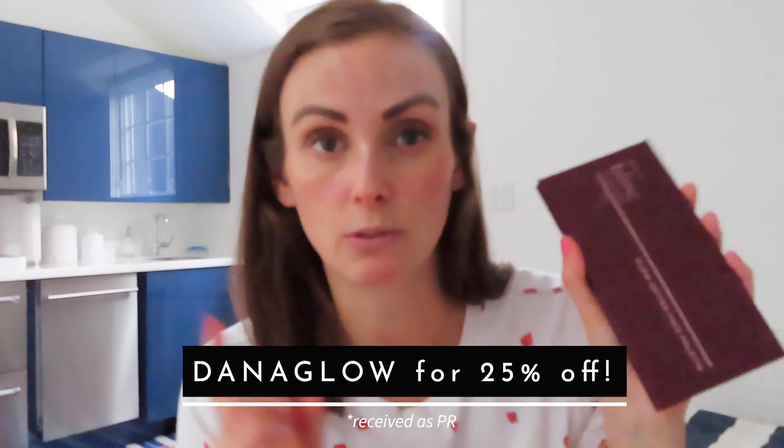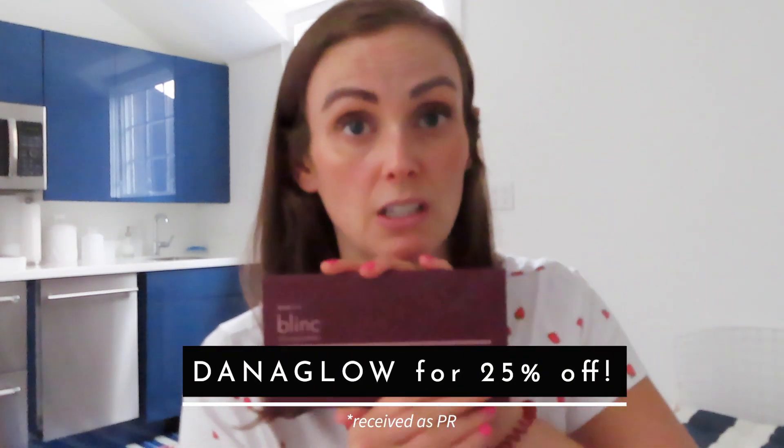The Blink palette shades are super pigmented, so build up gradually rather than going in heavy. I do have a discount code for it which I'll link in the video. I haven't had a huge chance to play with it yet, but so far I'm liking it — that's why I brought it.